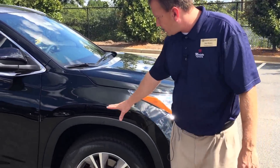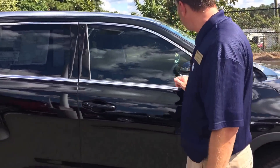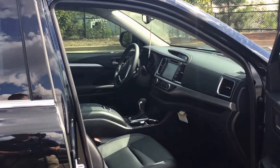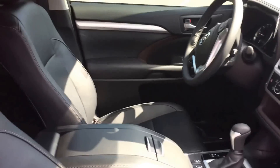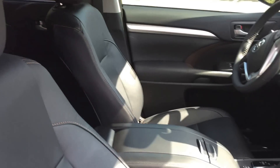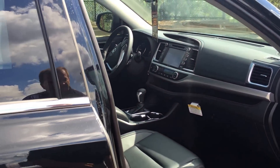We actually have this one with 18 inch alloy wheels, blinkers on the side mirror, and inside we also have this one in black as well — black leather and heated seats.